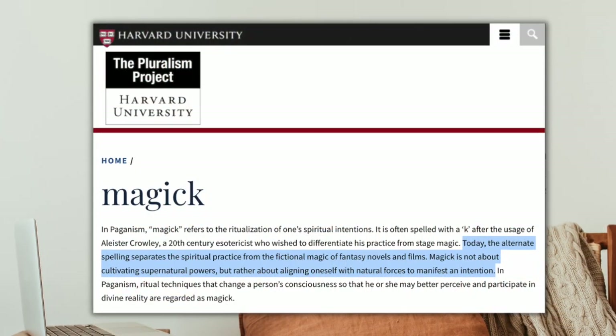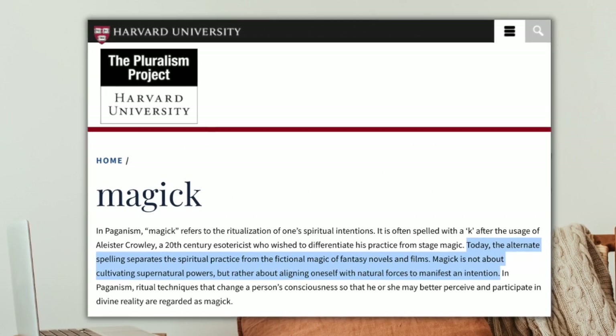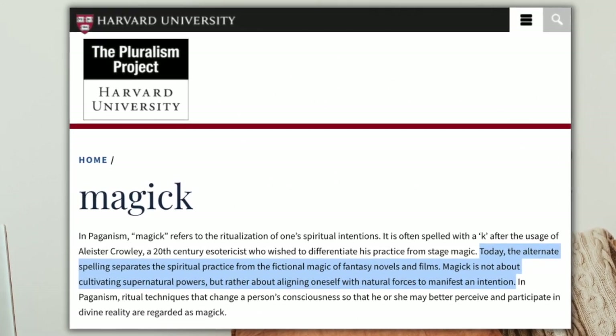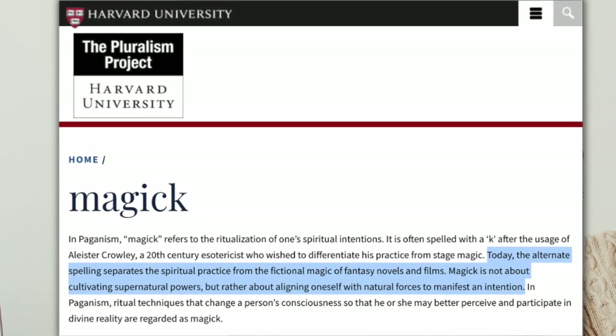Crowley used the different spelling to differentiate his practice of magic from stage magic. At the Harvard Pluralism Project, which studies the religious landscape of the United States, they described the magick that stemmed from Crowley's writings as part of paganism, saying that today the alternate spelling separates the spiritual practice from the fictional magic of fantasy novels and films. Magick is not about cultivating supernatural powers, but rather about aligning oneself with natural forces to manifest an intention.